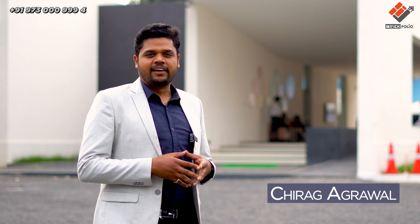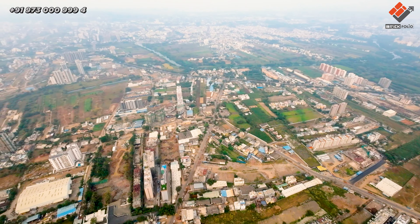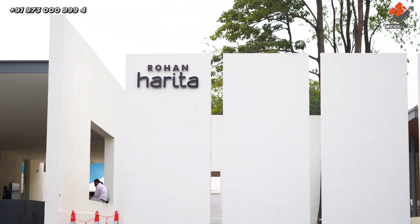Hello everyone, my name is Chirag Agarwal. I am from Brickfolio Private Limited. We are at the new launch at Tathavde and the project name is Rohan Harita by Rohan Developer.